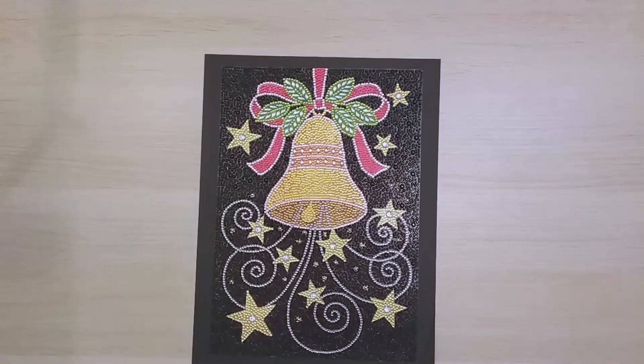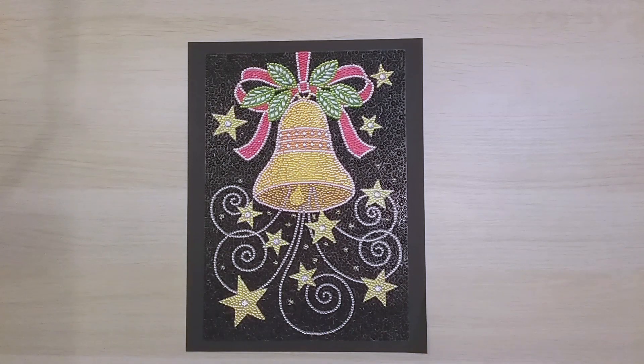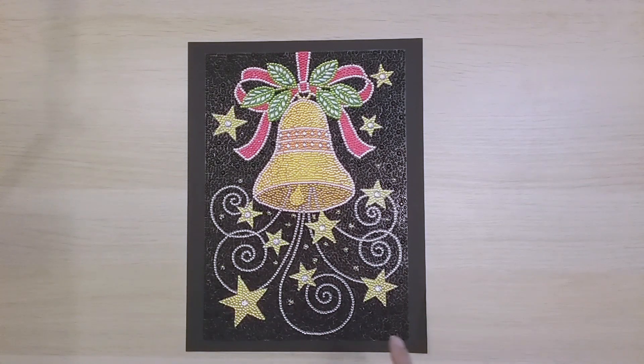The last November finish is this bell — finish 131, also absolutely beautiful. The black background versus rhinestone drills is a beautiful combination — the black just makes the rhinestones pop so much more, making it a really great special shape piece. This one is from DP Clubs. That's all 15 November finishes.